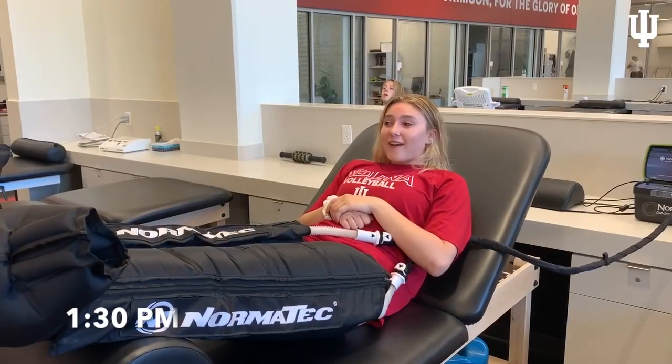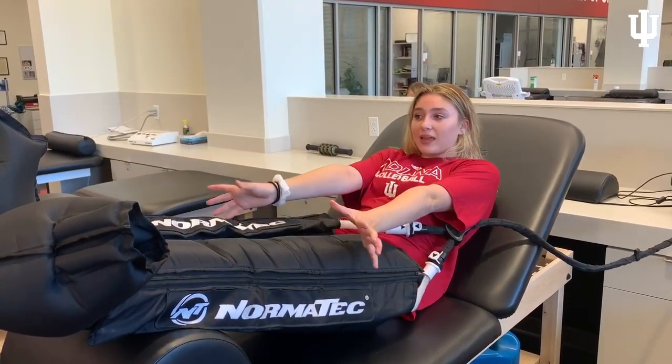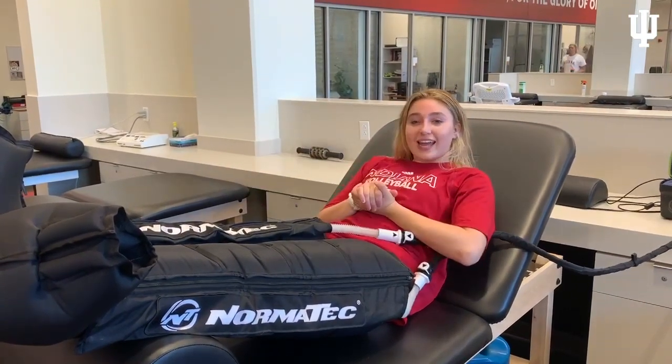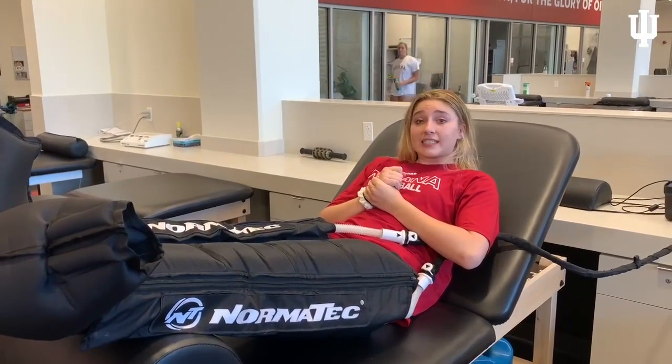Now we're at the south end zone getting treatment. We just had lunch. I'm using the Normatec to help my legs reset. Claire's using the same thing but for her hips, and we're all just taking care of ourselves right now to get ready for the next session tonight.